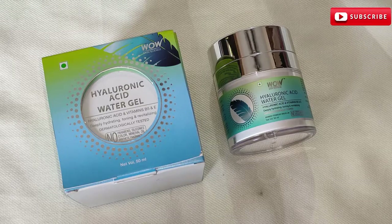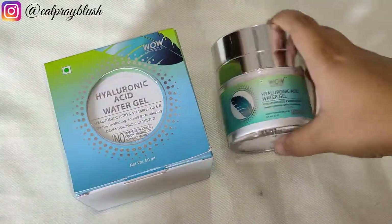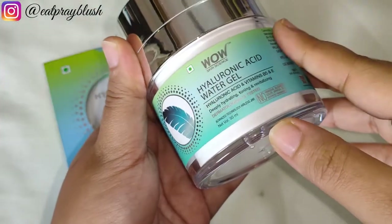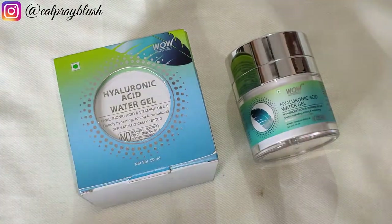Hello and assalamu alaikum everyone, welcome back to my channel. Today's product is one of my favorites from Wow Skin Science, which is the Hyaluronic Acid Water Gel. We will discuss this product's packaging, claims, price, pros and cons, and at the same time I will show you the demo of this product.